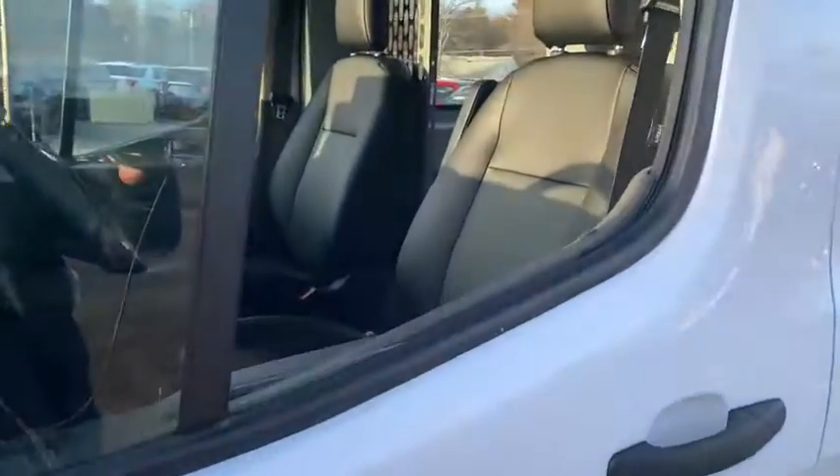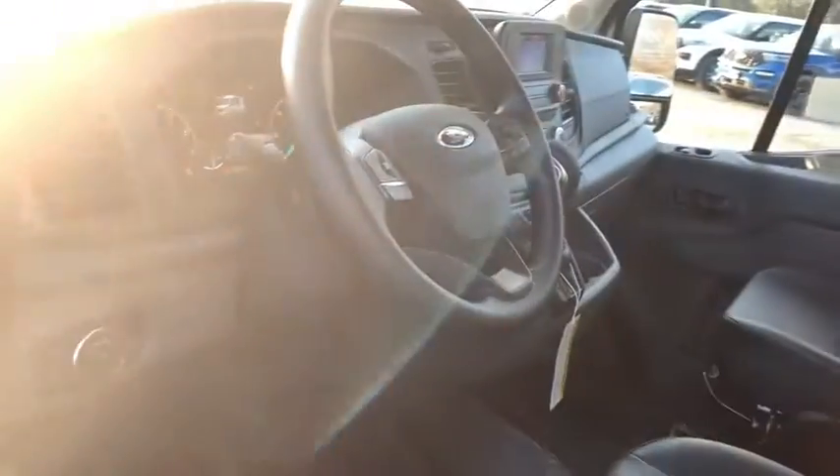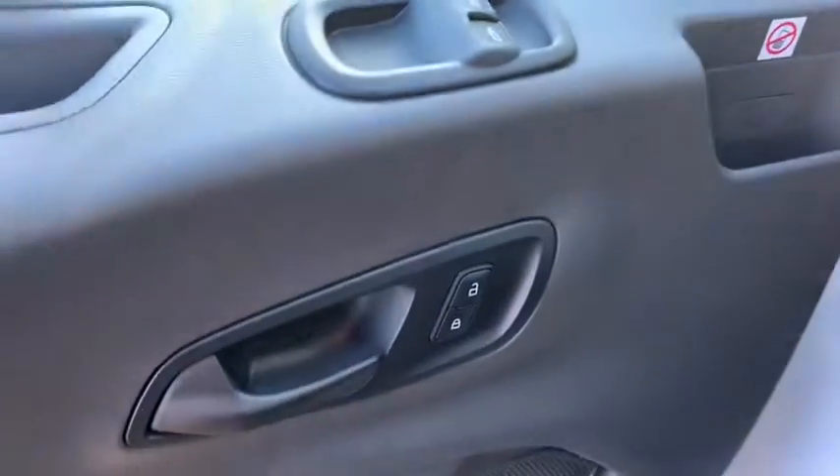Traction control, dual airbags, power steering, four-wheel disc brakes, AM-FM stereo radio, fog lights, power windows, electronic stability control, remote keyless entry, panic alarm, overhead console.